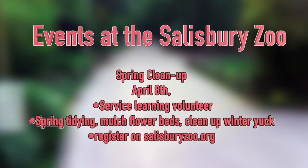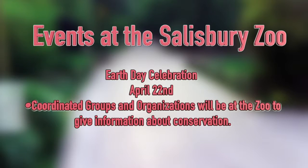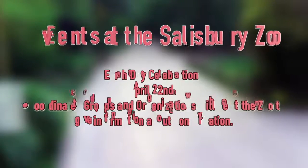On April 8th, we will have our spring cleanup — a great chance to come out and be a service learning volunteer. We'll be doing some spring tidying around the zoo, mulching flower beds, and getting rid of winter debris. To participate, just go to the service learning link and say you want to be there. April 22nd is Earth Day and we will do a huge celebration with a variety of coordinated groups and organizations giving information about conservation messages. Look for information on that and we hope to see you in April.